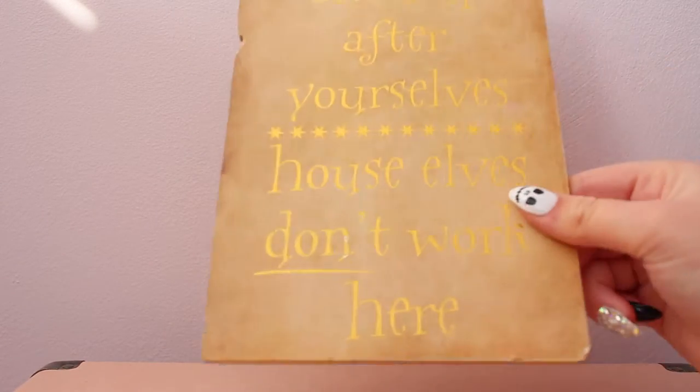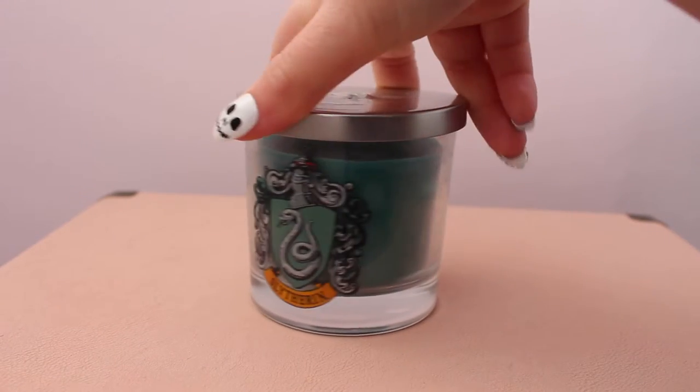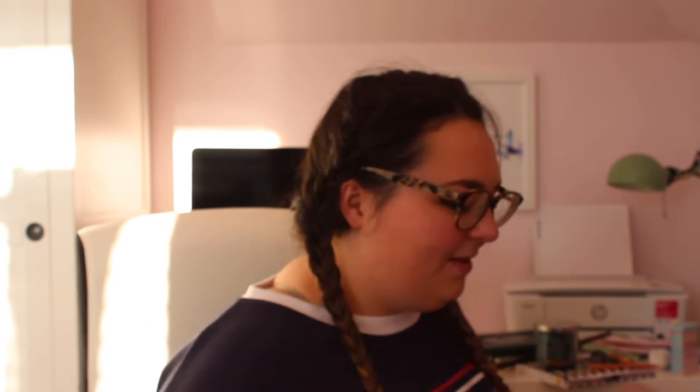This one I got from Platform 9¾ - it says 'Hogwarts Defence Against the Dark Arts.' Potions and Defence Against the Dark Arts are my two favourite subjects at Hogwarts. If I was at Hogwarts I think I'd be good at potions. Next up is a candle from Primark - it's Slytherin and it smells amazing, like a Slytherin common room.